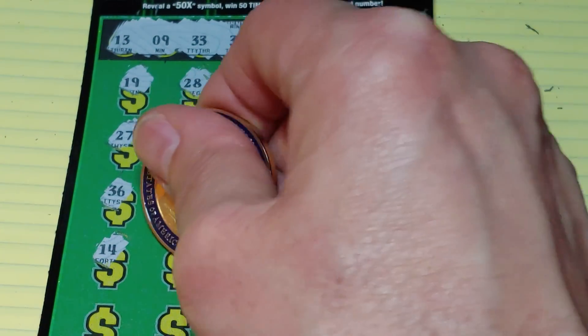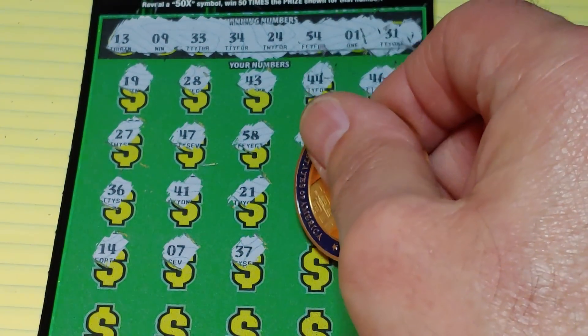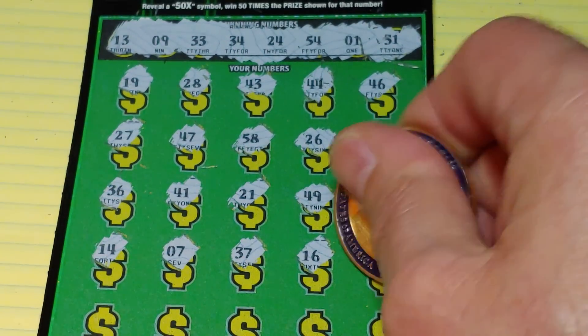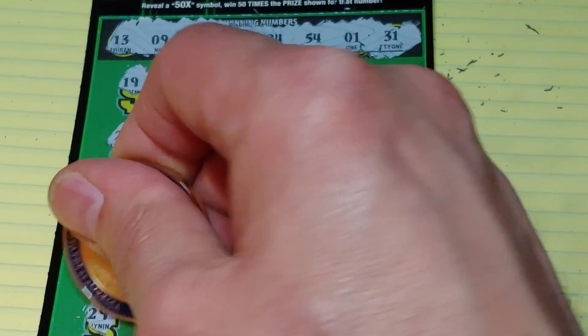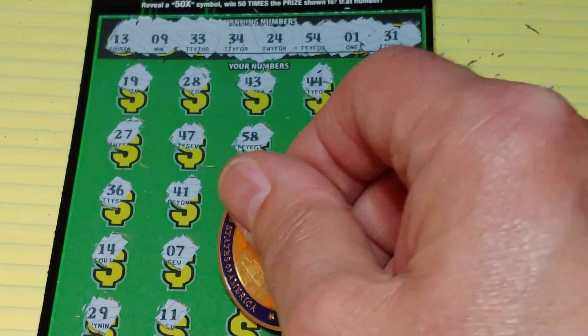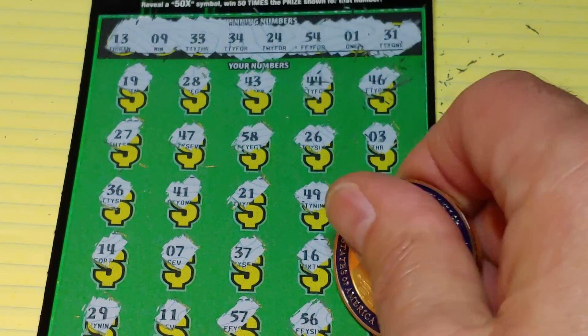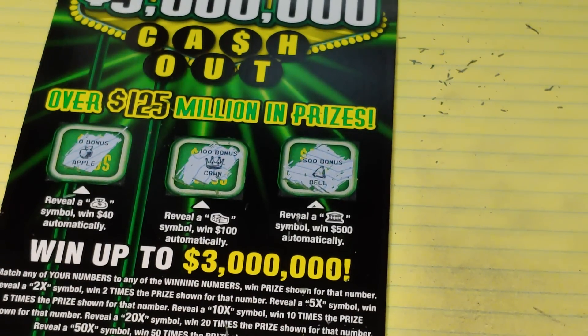14, 7, 37, 16, and a 6. All right, last row — got to get a save here. 29, 11, 57, 56, and a 48. Nothing on the $3 million Cash Out.